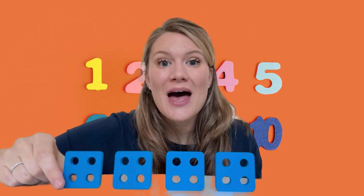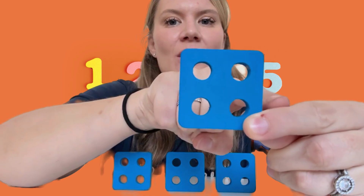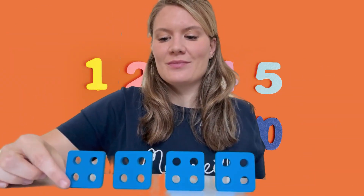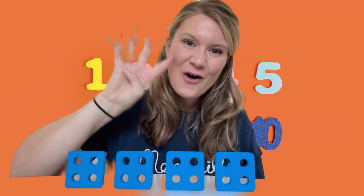A square has four equal sides — one, two, three, four. So we have four sides, four little circles, and four squares. We're just going crazy about the number four!